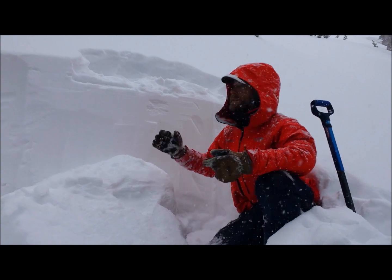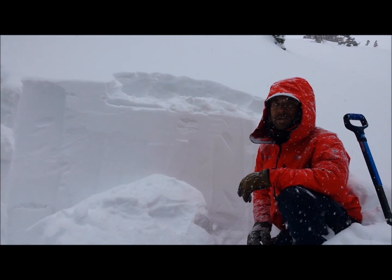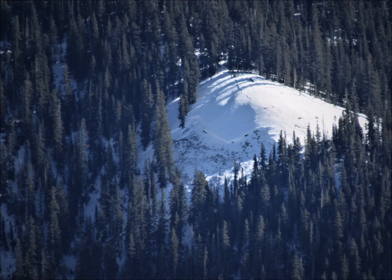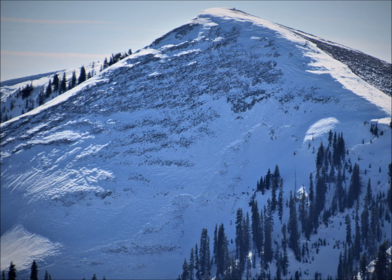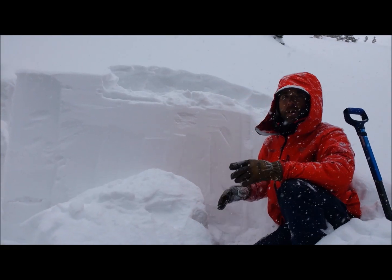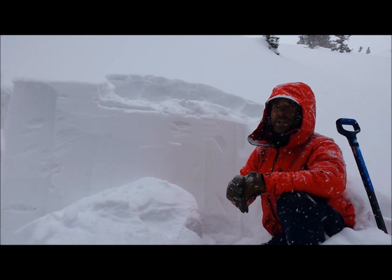The problem moving forward here in the La Plata is, as we build more of a load, we have a lot of slopes that avalanched in mid-January. These slopes with these weak, sugary facets above a harder bed surface are primed and ripe and ready to avalanche again.